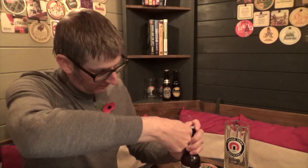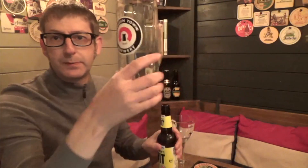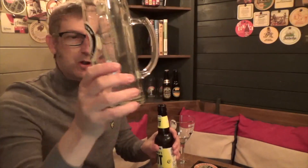So we'll open it up, shall we, and give this a try. Now as you can see I've got the proper Camden Stein here, but because this is a Belgian wit beer I'm not going to drink it from a Stein. What you really want is a goblet or chalice style glass to drink this from.